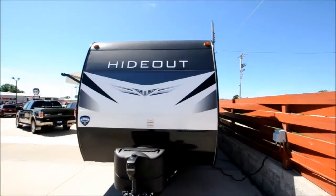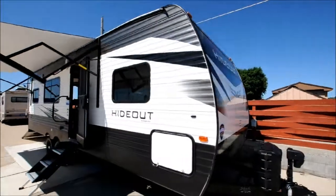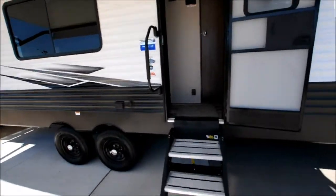Hello everybody. This is our 2020 Keystone Hideout 25TH. It's new to the lot, just arrived.